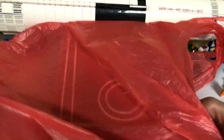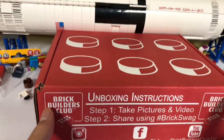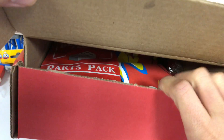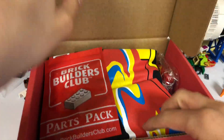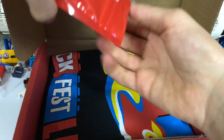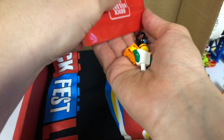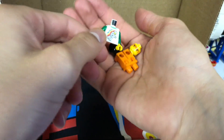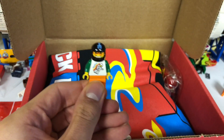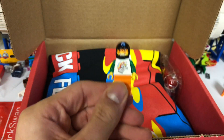And we got a box in here — Brick Swag. Remember this? This was my favorite Brick Builders Club. I got a shirt and a mini figure pack, so let's open this. These parts packs are totally random. There's a little figure — it's kind of cool. I really like the classic torso. That's one of my favorite parts.